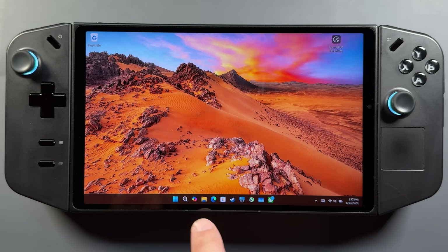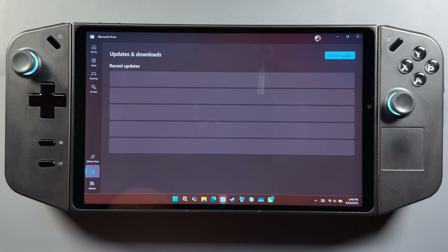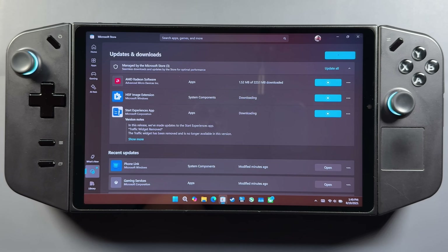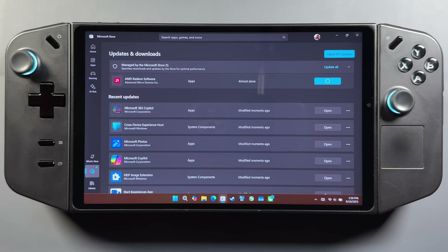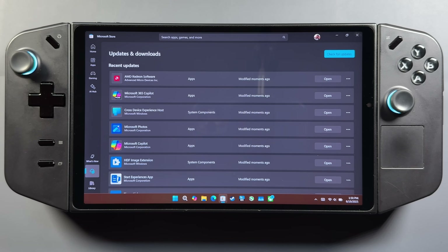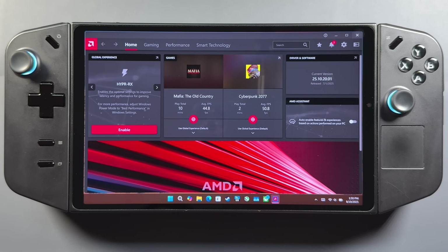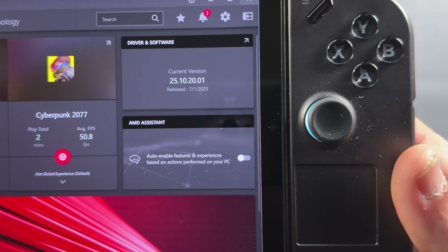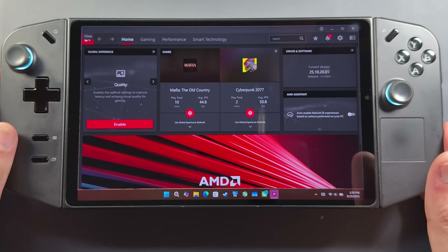We're going to go ahead and restart the device. Once I restart, I'm going to go right into the Microsoft Store and into my downloads, because typically that's going to be an automatic update in there for the AMD Radeon software. It's popping up the update with the new driver that we downloaded and installed. We can open up the new Radeon software and see the new driver — we're now at 2510.2001, which is a July 1st driver, bringing us up almost eight months newer than where we were. Very welcome to see here.